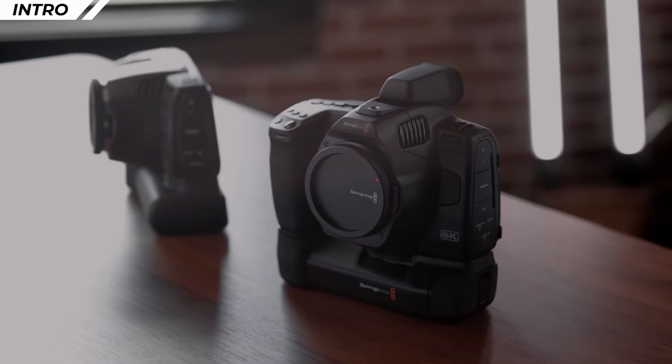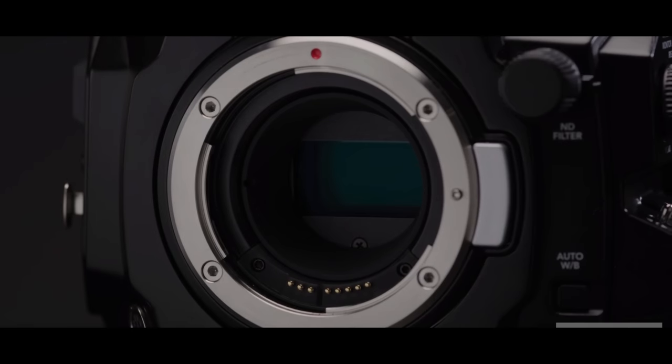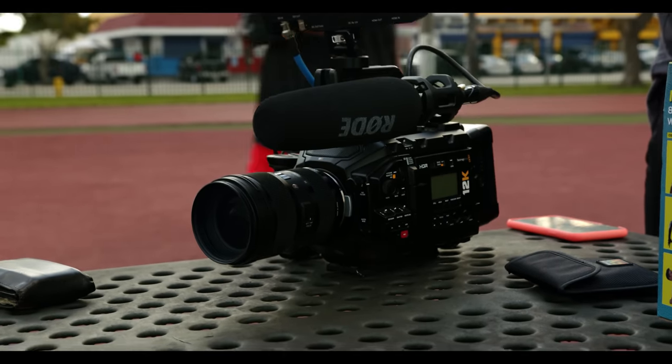Next, we have a camera from one of my favorite camera companies — Blackmagic. Netflix has only approved two cameras from Blackmagic: the original Blackmagic Ursa Mini Pro and the Ursa Mini Pro G2. I do think they're in the process of approving the Blackmagic Ursa 12K, but I don't know what goes into their approval process or why it takes some cameras longer to get approved than others.